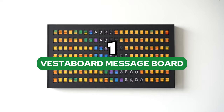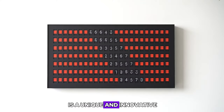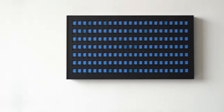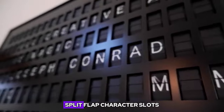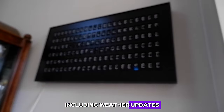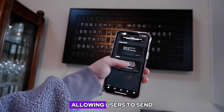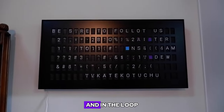Number 1: VestaBoard Message Board. The VestaBoard Message Board is a unique and innovative smart messaging display that combines the nostalgic charm of mechanical split-flap displays with modern technology. This beautiful alternative to digital screens features 132 customizable split-flap character slots that can display a wide range of content, including weather updates, live scores, personal messages, and more. The board is controlled via a mobile or web app, allowing users to send messages from anywhere and keep family members and friends inspired and in the loop.